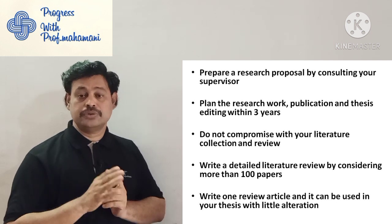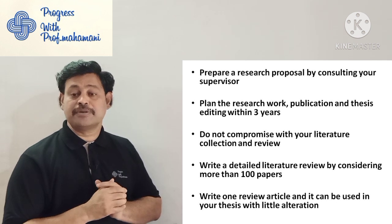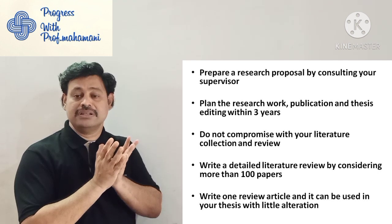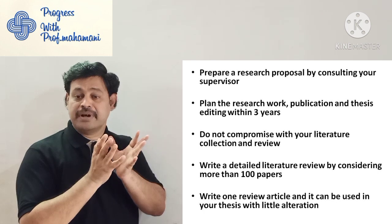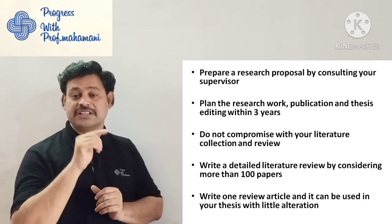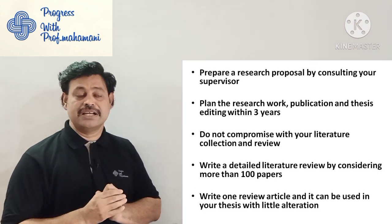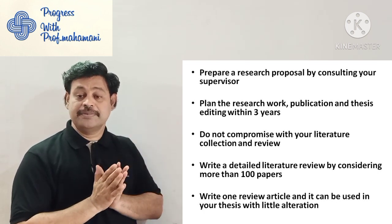Do not compromise with your literature collection and review. Some people collect very few papers and write articles based on minor outcomes — that is not good and many times goes wrong. The right practice is to write a detailed literature review by considering more than 100 papers. Select at least 100 papers within your research topic and do the literature review.